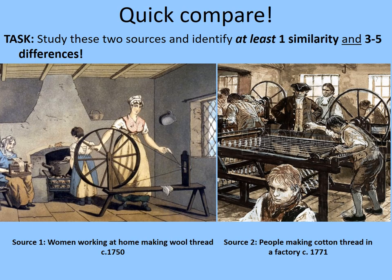We're going to do a quick comparison now. Study these two sources and identify at least one similarity and between three to five differences between them. Source one shows women working at home making wool thread, from around 1750. You can see the woman working on a spinning wheel next to the window where she's got plenty of light. In the background, an older woman is reeling the thread, and another woman — possibly a young girl — is doing some cooking. Source two shows people making cotton thread in a factory in around 1771, so there's not a lot of time that separates them. Pause the video while you complete that task, and then we'll discuss.